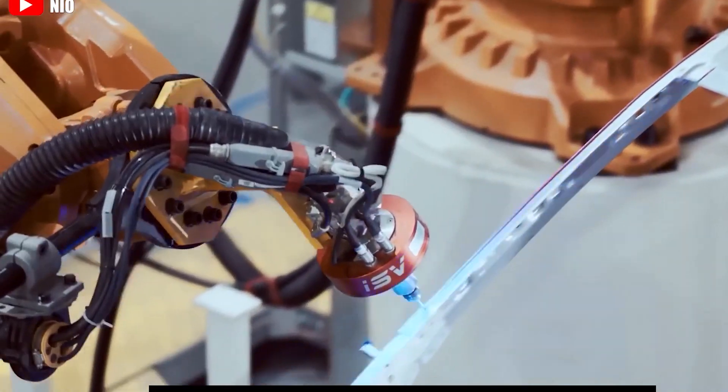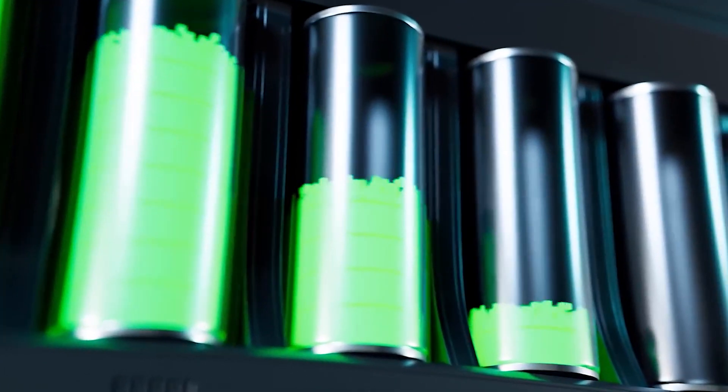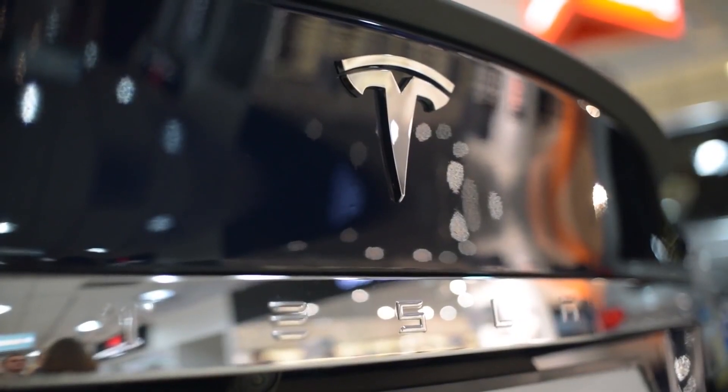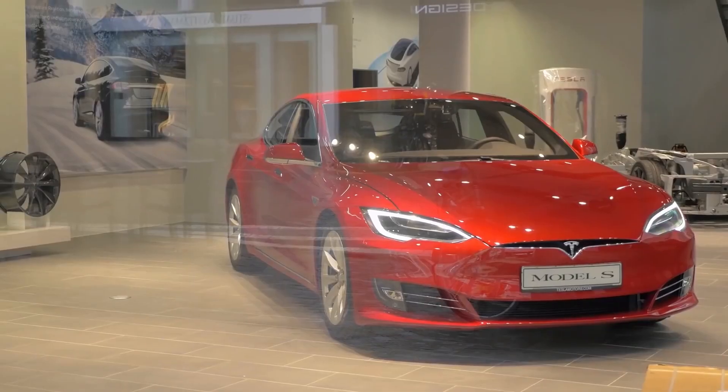StoreDot said it was in talks with major automakers, though it did not detail specific brands. An increase of 4680 cells in the market could make the electric vehicle sector more competitive if big companies get access to the batteries, but they won't enter large-scale production until 2024.